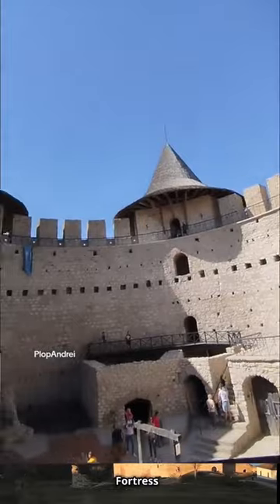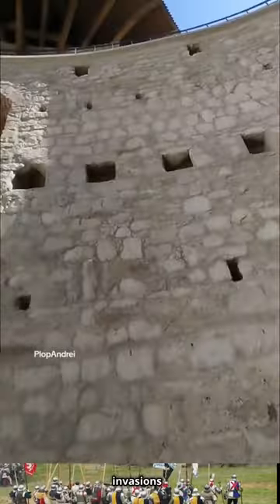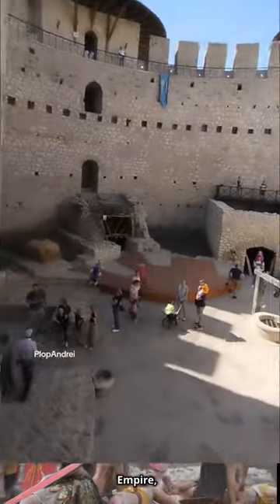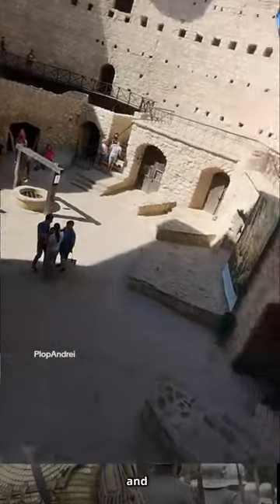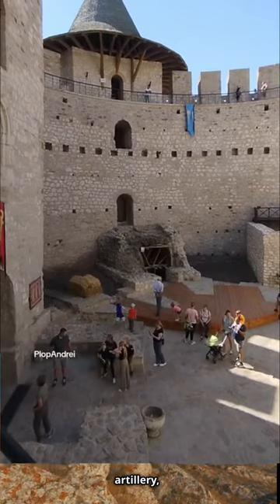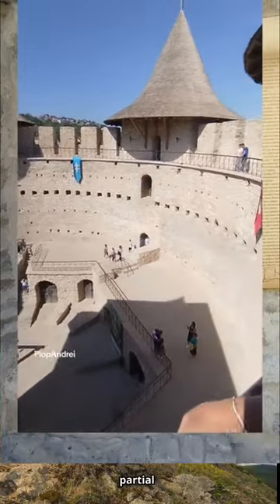Throughout its history, Soroka Fortress played a critical role in the defense of the region, facing numerous invasions and sieges. It was part of the defense network used during conflicts between Moldavia and the Ottoman Empire, as well as in the battles involving Poland, the Russian Empire, and the Habsburgs. By the 18th century, with the changing nature of warfare and advances in artillery, the fortress lost its strategic significance and fell into partial disrepair.